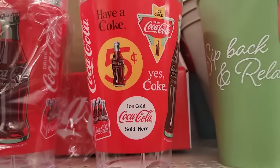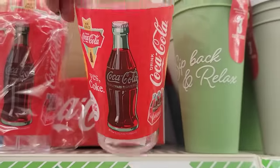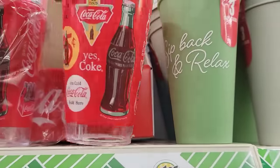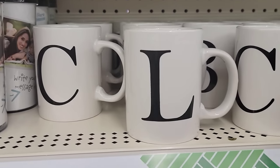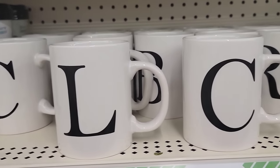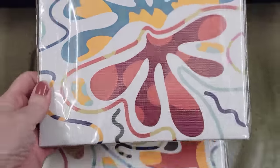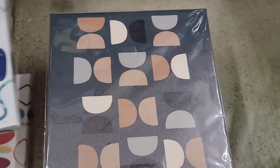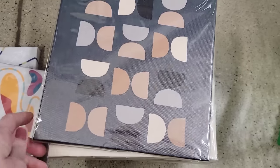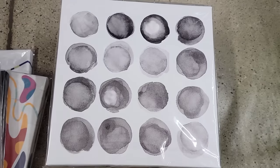Here they have a plastic Coke cup — it does say it is not dishwasher safe or microwave safe. They do have their large white and black letter mugs back in stock. They have new prints of their canvas art by Special Moments. These are 8.5 by 8.5 — I love the colors.